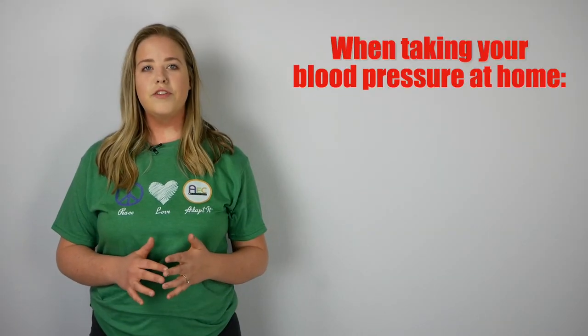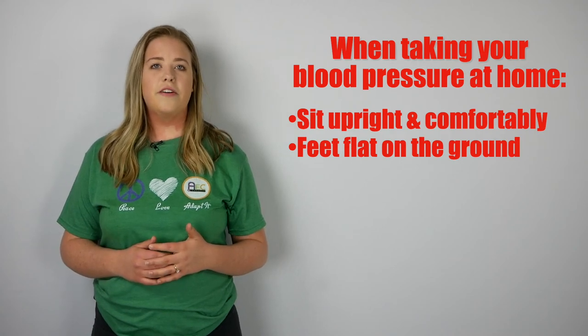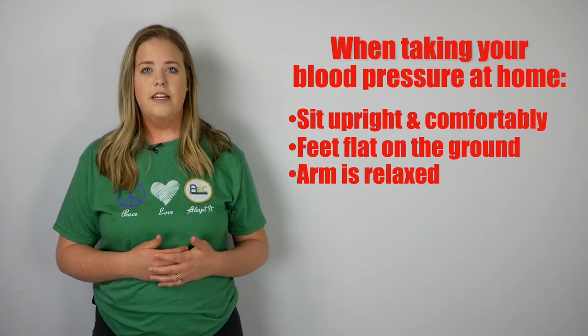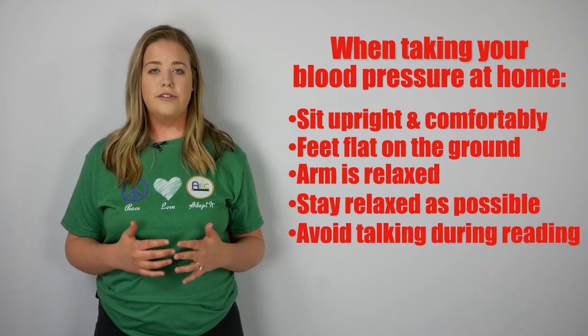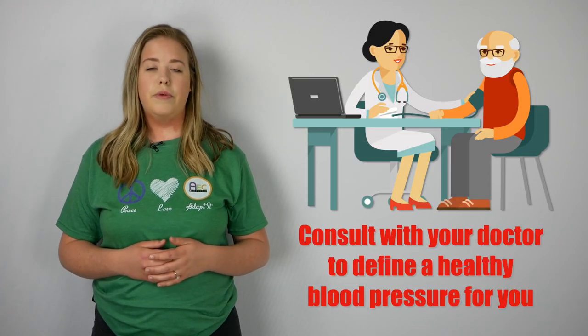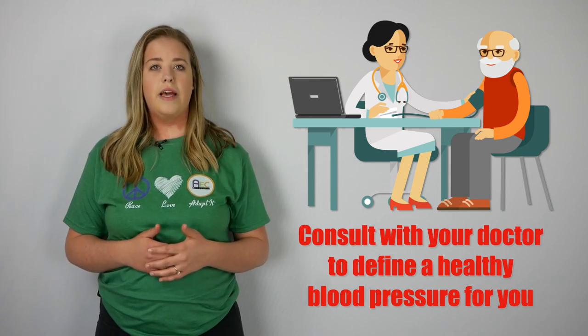When taking your blood pressure at home, sit upright and comfortably. Make sure both feet are flat on the ground and the arm you're using for the reading is relaxed. Try to stay as relaxed as possible and avoid talking during the reading. It should be remembered that everybody's body is different, and while these are general guidelines that apply to most people, your doctor is the best person to define a healthy blood pressure for you. Always consult your doctor with any concerns you may have.